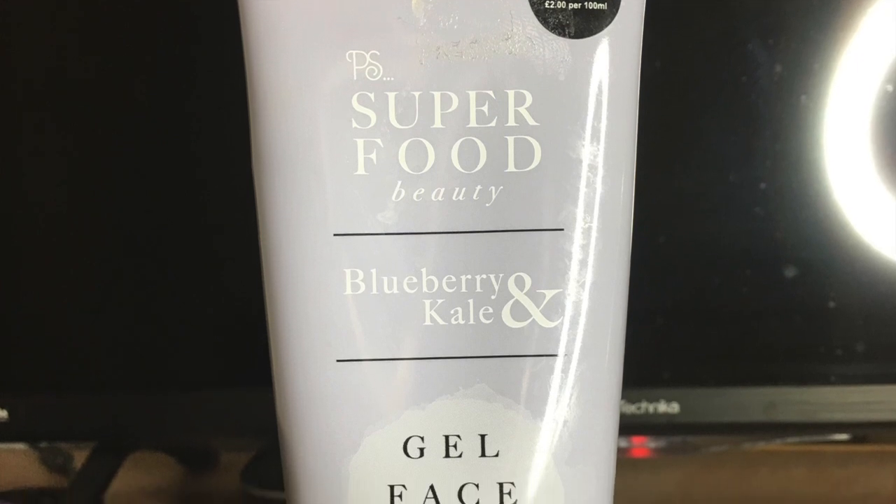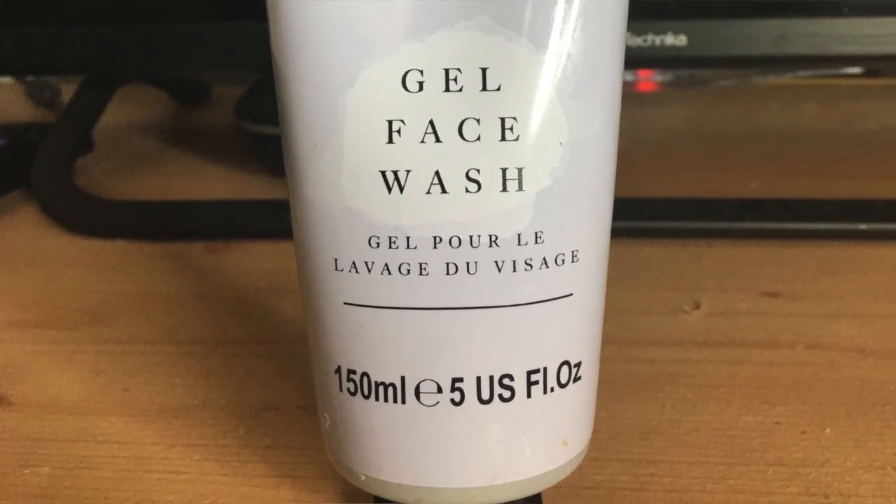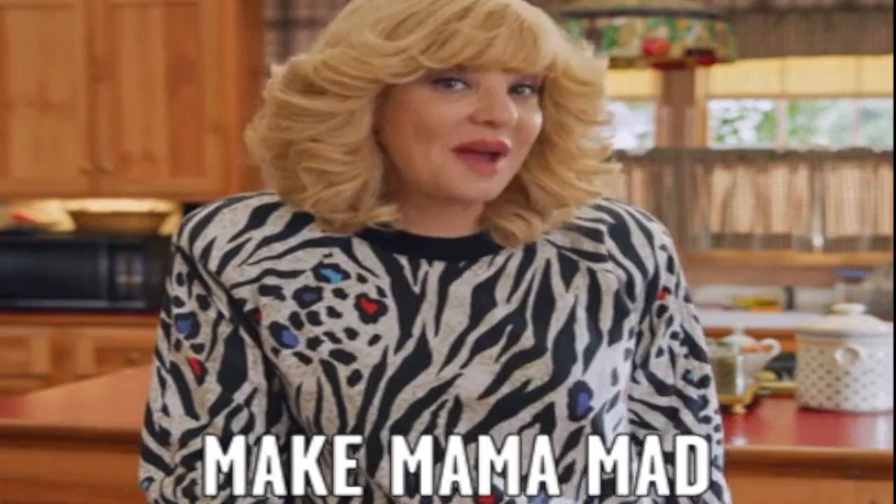I'm starting to look a bit pasty now, so I'm going to go wash my face quickly and I'll come back and show you the soap I use. Okay, I'm back — my face is washed. I don't rub my face with the towel, I just pat it dry, so I'm still letting parts of it dry. What I used was this gel face wash from Primark — it's superfoods, it's got blackberry and kale in it. That's why I picked it up.